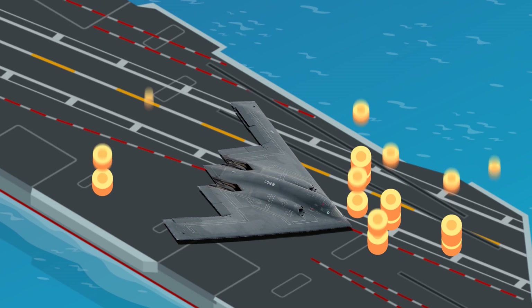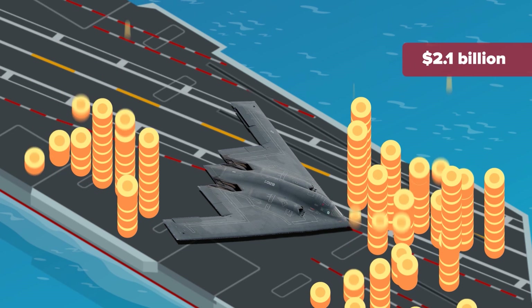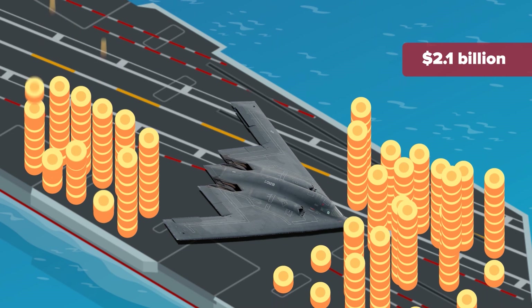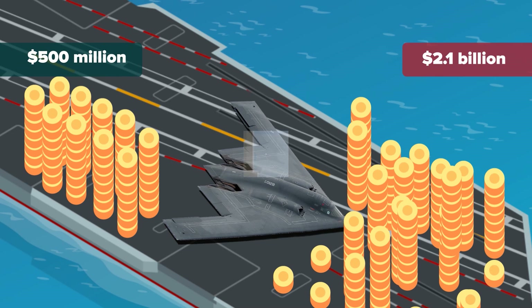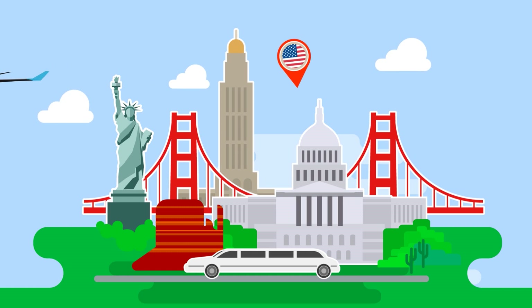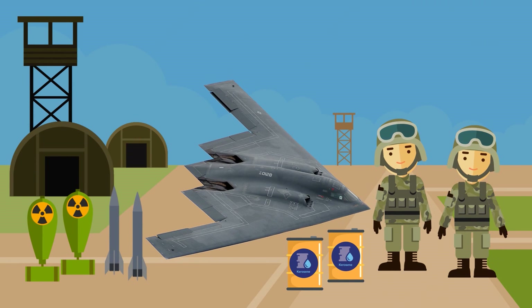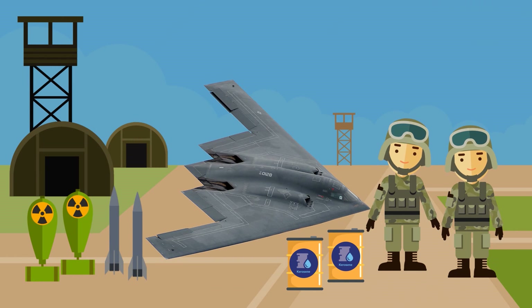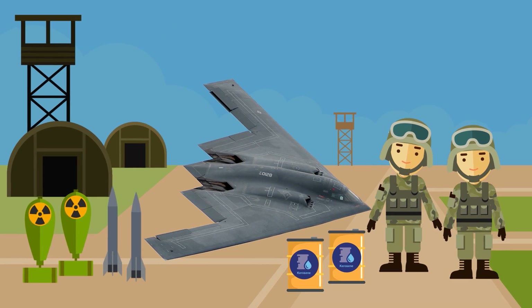But did the B-2 really cost $2.1 billion per aircraft? Some have argued that due to creative accountancy and other sleight-of-hand tricks, the cost of the aircraft has been vastly overestimated, and that the aircraft only costs a mere $500 million to develop and manufacture — about twice the cost of a run-of-the-mill 747 passenger airliner. When you factor in the cost of training the crew, the cost of the weapons, expendables, and fuel, all these factors pump up the price way beyond the cost of simply making an aircraft.